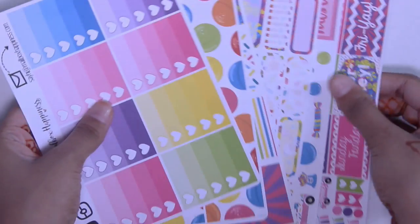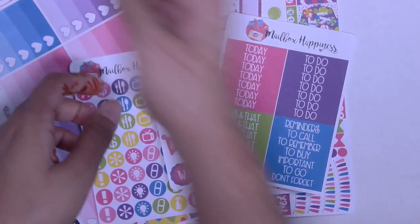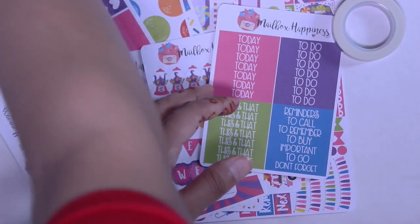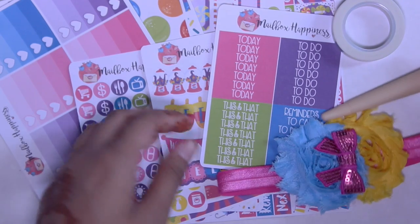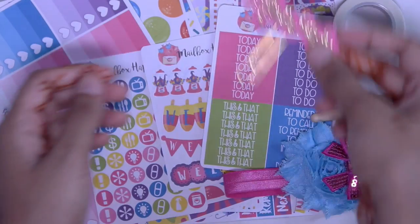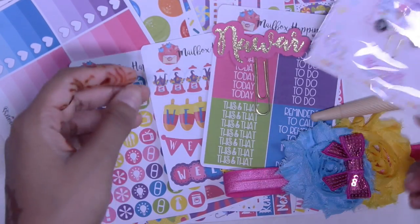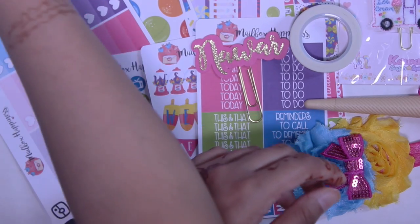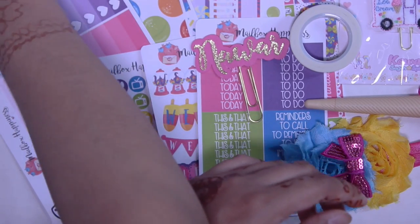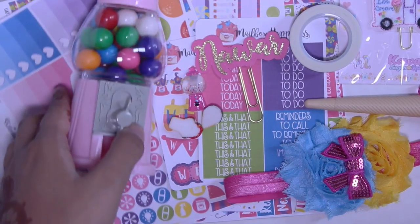And last but not least, here are your full box checklists. So you get a lot of stickers and it's such a great deal — $20 for all of this stuff. You got your washi, your planner band, your little ice cream pen, your personalized paper clip, your little kawaii felt paper clip, the little bits and bobs, and of course the little gumball machine.